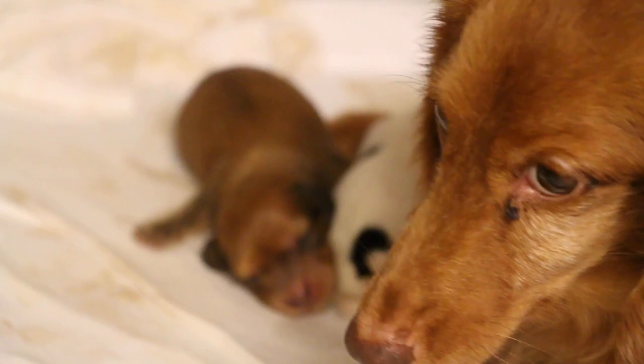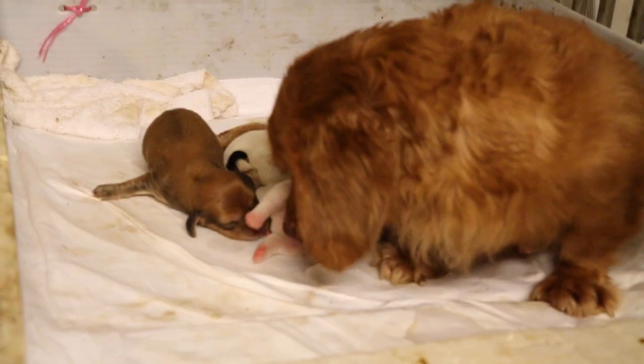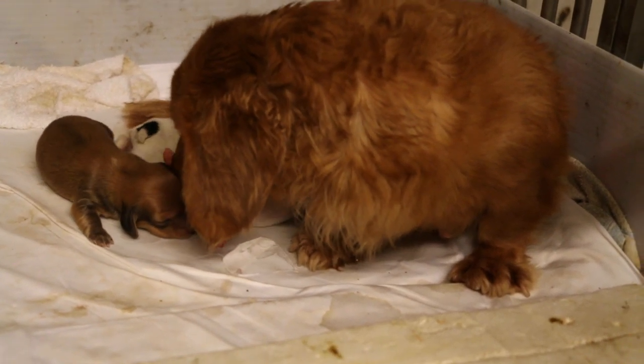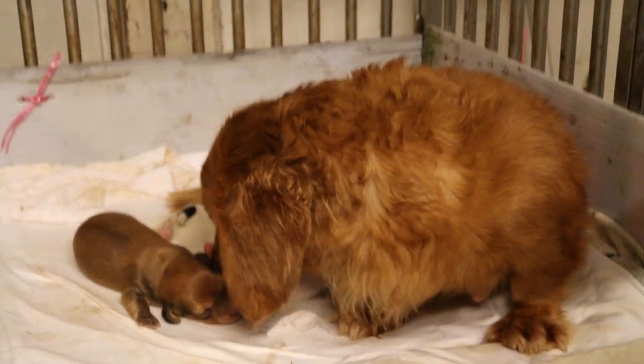This puppy was natural birth by this Dachshund. Actually there are 3 Dachshunds — one is natural birth, two are caesarean. The one before that had no milk. They are all different, different stitches.